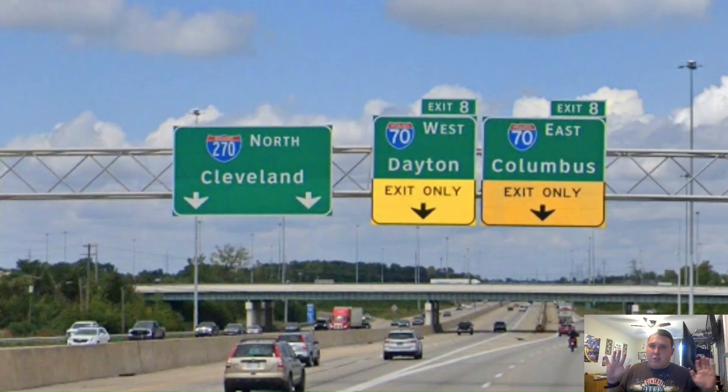Ah, a control city still left on 270 — and a direction this time too. So we're meeting Interstate 70, and it's signed east for Columbus and Dayton, while 270 gets north for Cleveland, which I think is an alright choice, because we're going to be meeting Interstate 71 again and it takes you up to Cleveland.